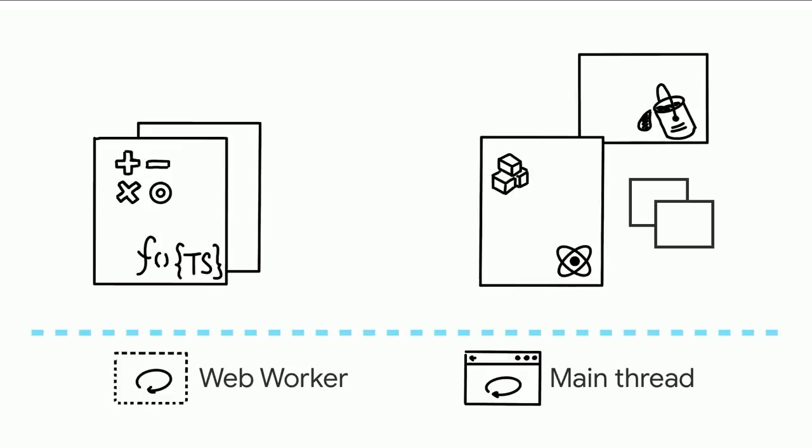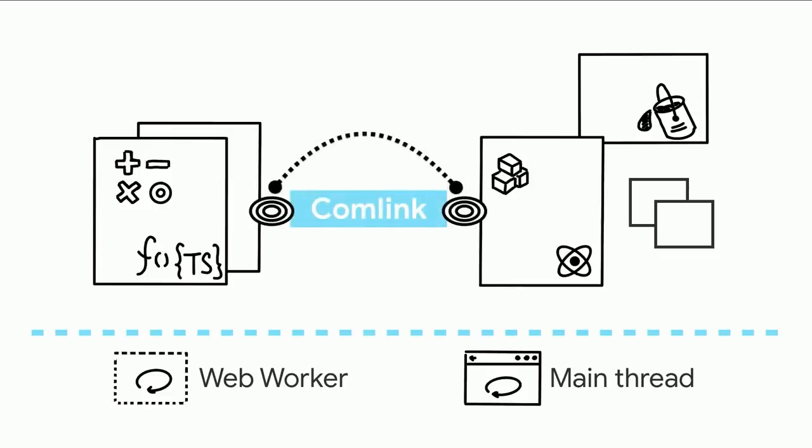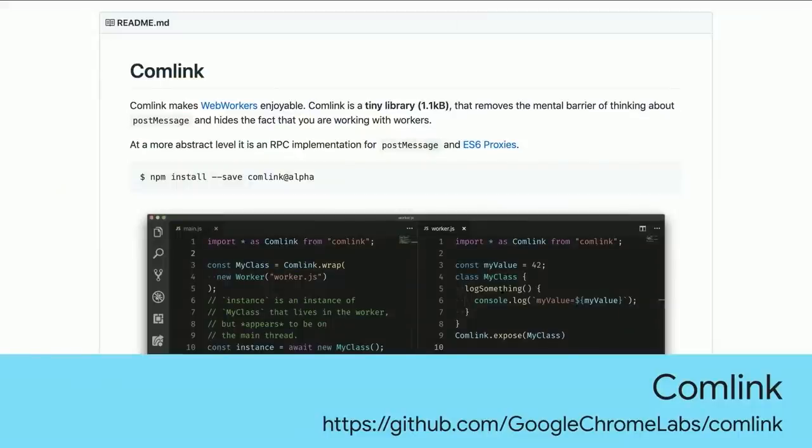To communicate between a Worker and the main thread, you use the Post Message API — not an enjoyable experience. Fortunately, team member Surma wrote a library called Comlink, an abstraction on top of Post Message to make using Workers much more enjoyable. We even improved Comlink during this project — Comlink v4. While testing on the feature phone, we found Comlink had processing-intensive work happening, so we fixed it and released Comlink v4. If you're interested in offloading tasks to Workers, definitely check out Comlink.